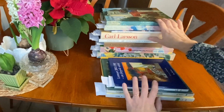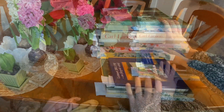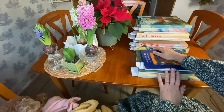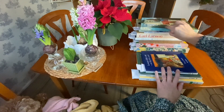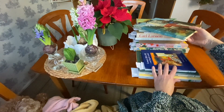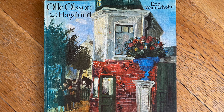Here are most of my favourite Swedish artists. These three books are borrowed from the library, and these books I own — I bought most of them in charity shops and antique shops. And I bought this book because I liked the cover.